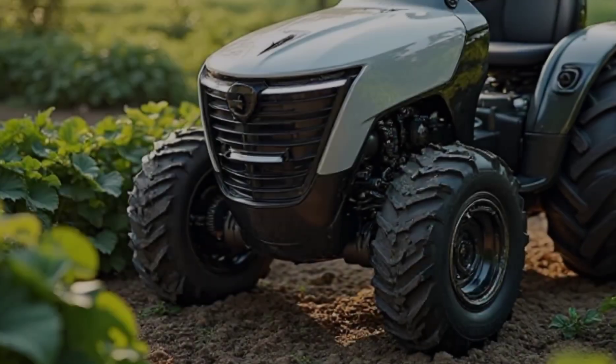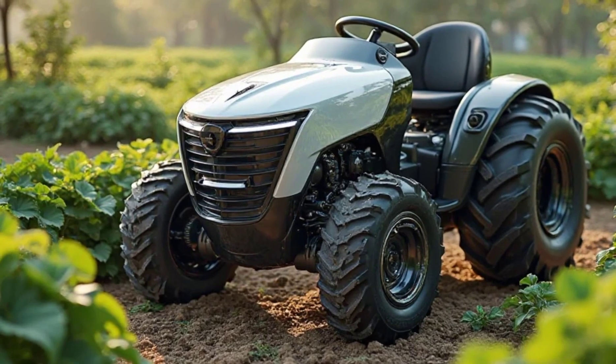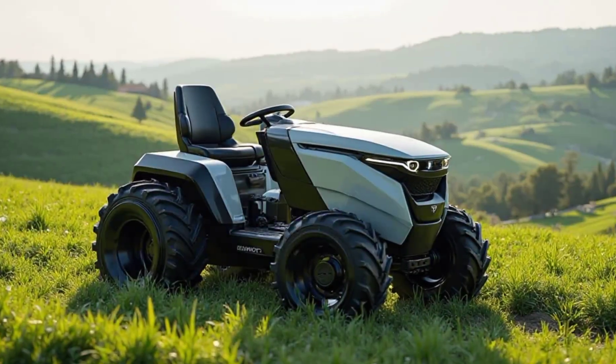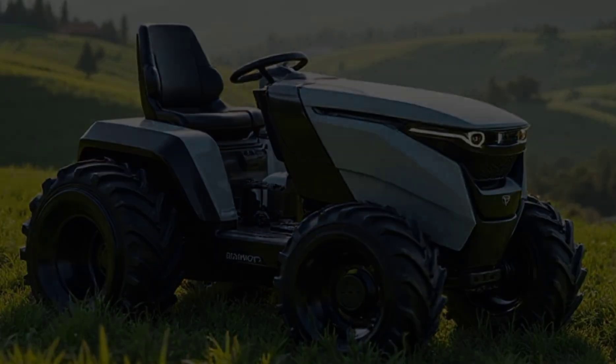The LED lighting system provides excellent visibility for nighttime work, and the rugged all-terrain tires give it excellent grip on various surfaces, from mud to gravel. The color scheme is modern and clean, reflecting its electric and sustainable nature.